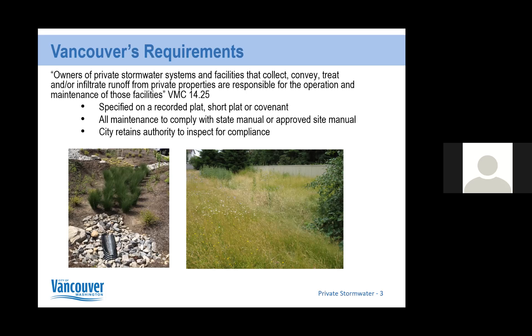All maintenance is to comply with the state manual or approved site manuals, and the city retains authority to inspect for compliance. That's another portion of the work I do — inspections of these private facilities to make sure they're in good working order, and following up with properties when they are not.